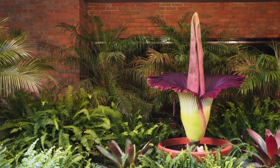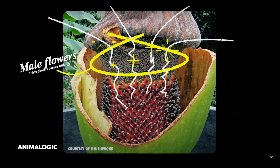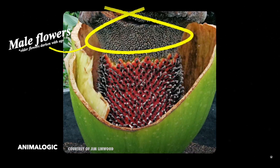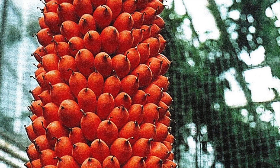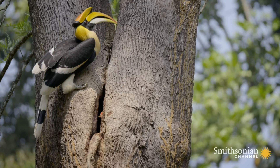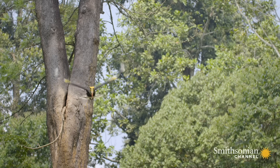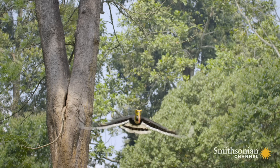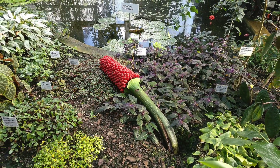If it gets lucky enough to be pollinated, it will develop a seed cylinder within the slumped-over remains of the flower. The fruits are olive-shaped, red-orange berries that are highly prized by rhinoceros hornbills. They feast on those fruits and spread the seeds throughout their native rainforest habitat. Later, the seeds can be sown to grow a new corm.